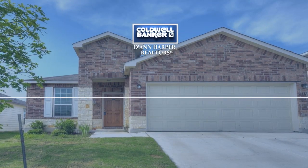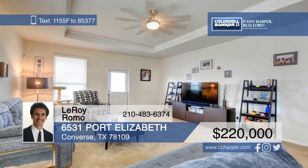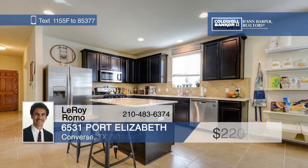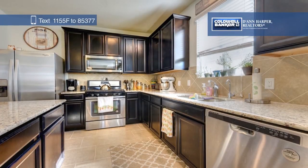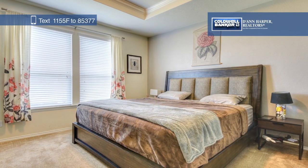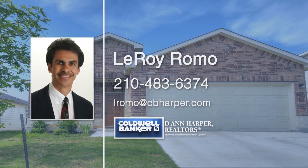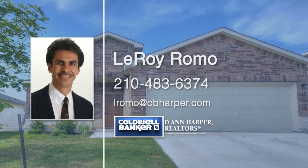There's so much to love about this lovely three-bed, two-bath home in a desirable subdivision. Features include an open island kitchen with a gas stove and 42-inch cabinets, a tray ceiling in the living room, and professional exterior landscaping. Close to shopping, major interstates, and military bases, you can't beat the location. Call Leroy Romo today to schedule a private tour.